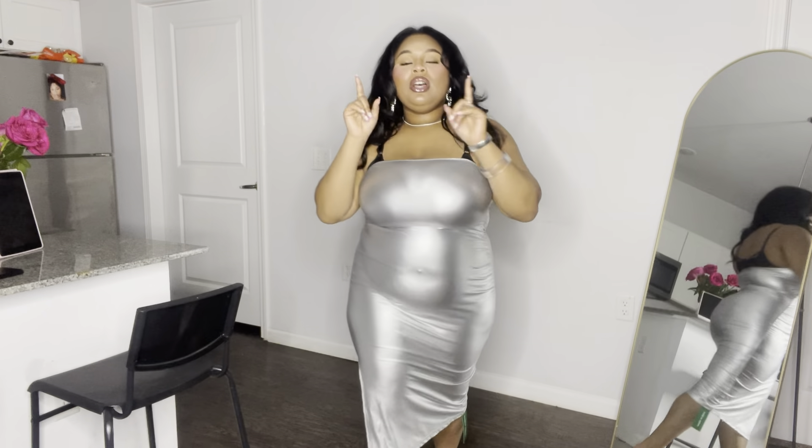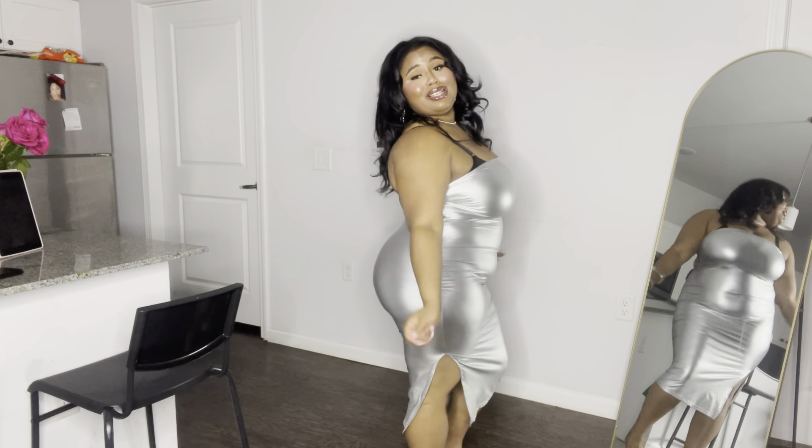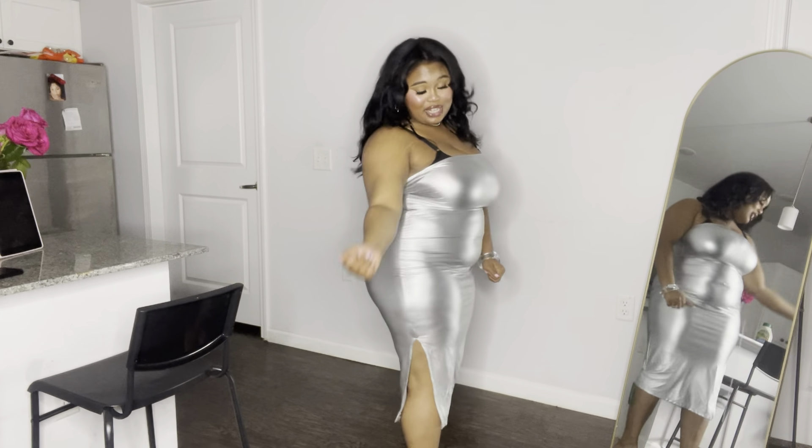Alright y'all, so this is the last dress of this haul. If you are new to my channel, we are on the road to 2k — hopefully we've hit it by the time this video drops. If not, I'm still thankful for the ones that tune in. Join the bad bitch catalog, come over here and watch your girl put on some outfits, because that's all I be doing on this channel.